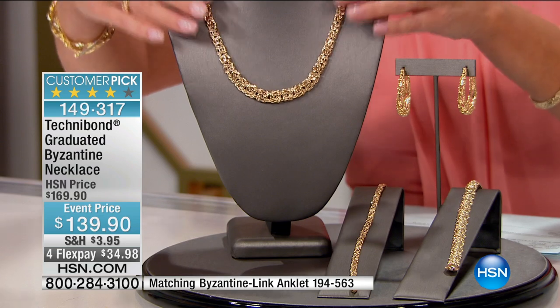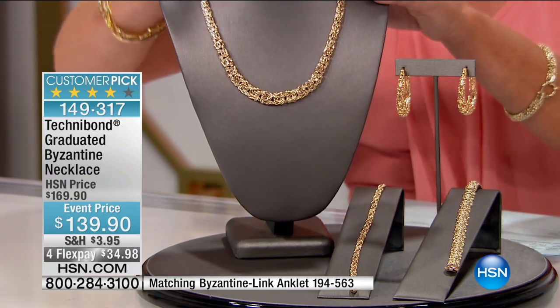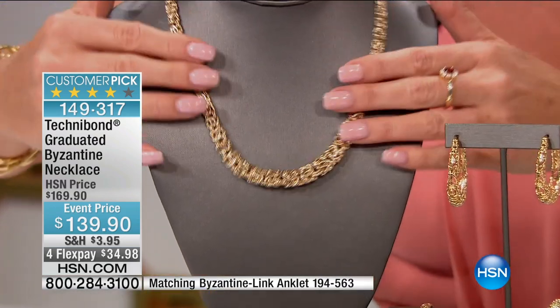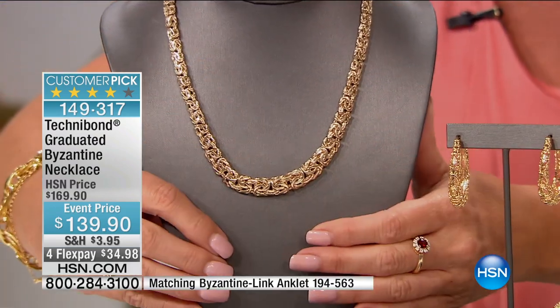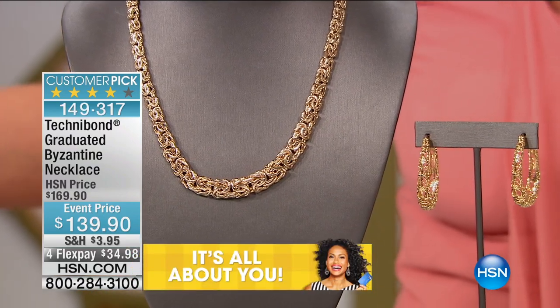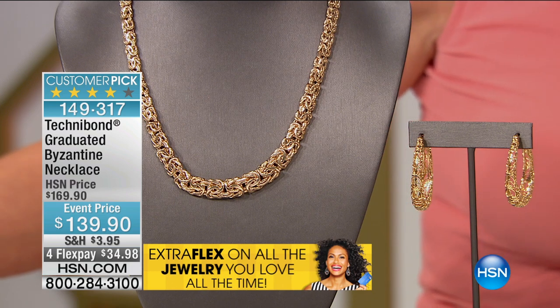Let's concentrate on this beauty, because not only is it a customer pick and number one favorite, it's one of the truly best values we have ever offered for a Byzantine — at $30 off today. And then with the four or five flex pays with an HSN charge card, that brings it down to under $30 to get.